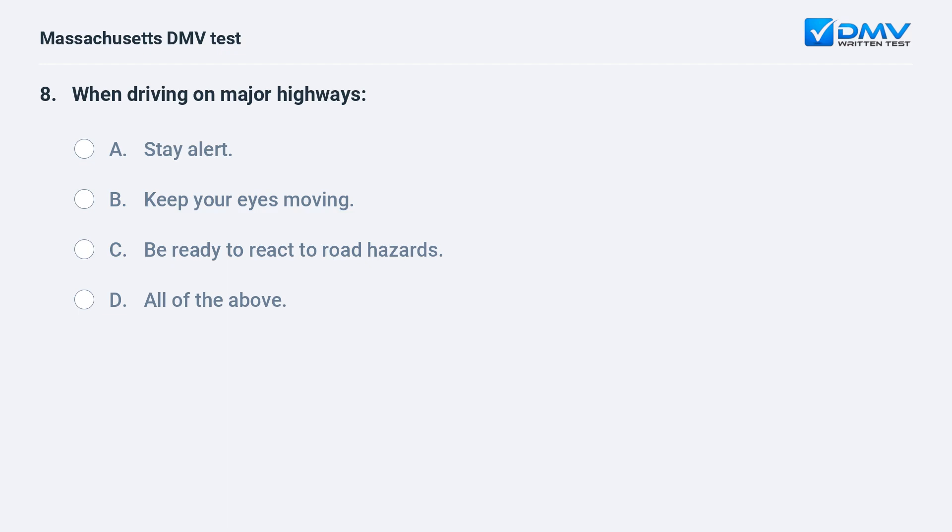When driving on major highways: A. Stay alert. B. Keep your eyes moving. C. Be ready to react to road hazards. D. All of the above.